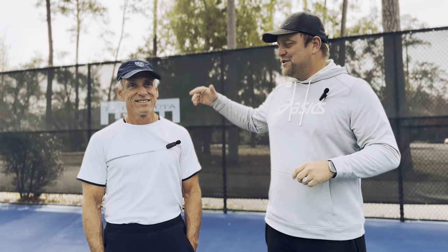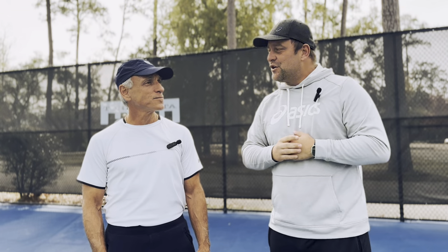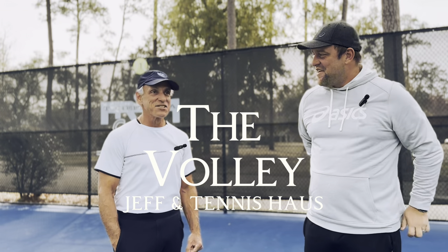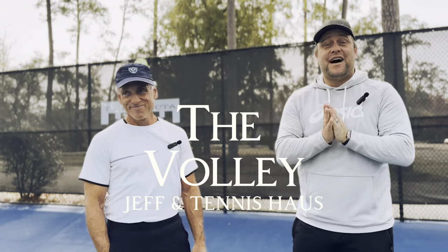Hey guys, it's Devor from Tennis House. I'm here with Jeff. What are we going to talk about today? Well, Devor's lesson of the day is the volley. The volley is so important. We're going to do three important things — three tips today on the volleys — and we're going to show you how Jeff's going to hit them later.